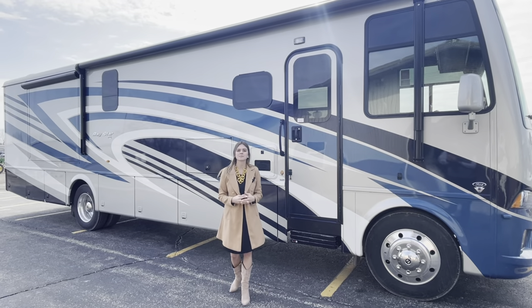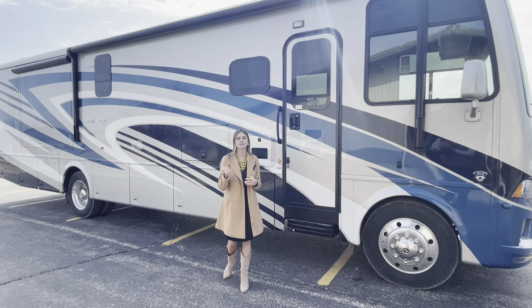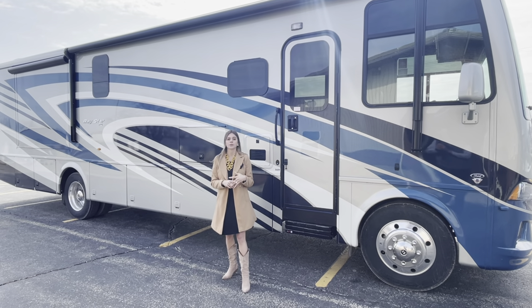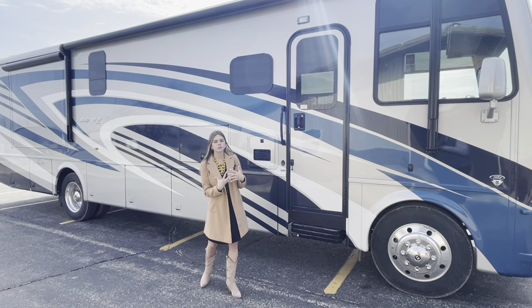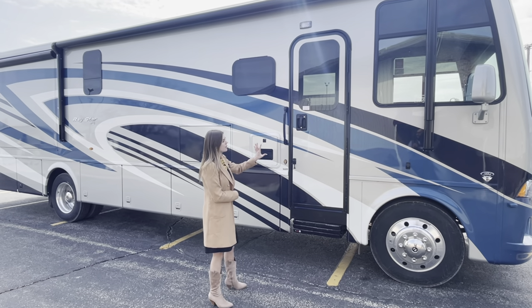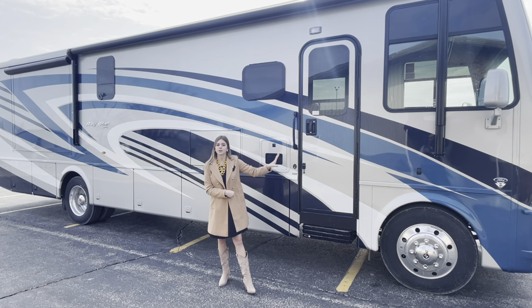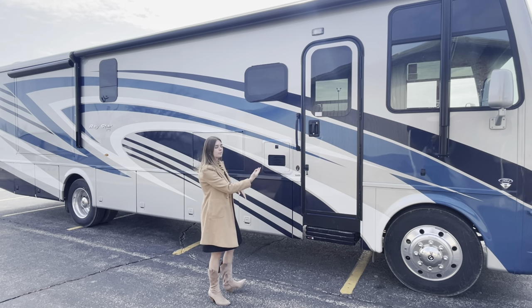Making our way to the door side of this Baystar 3609, what you're going to see all around this coach is our optional standard Gable graphics package. On our Baystar brand you can choose either the Gable as you see here, the Urban, or the Writer. This one gives you a nice hint of blues and grays that's really eye-catching on the road. Along with our paint, you're going to have a full paint masterpiece finish, and specifically on the front a front protective film with a clear coat finish.